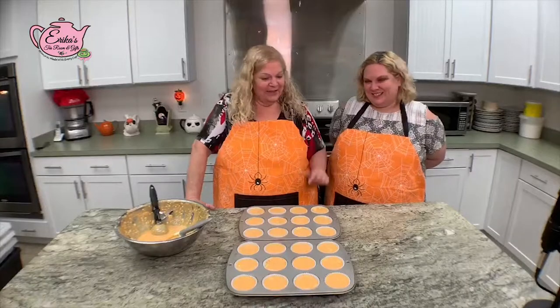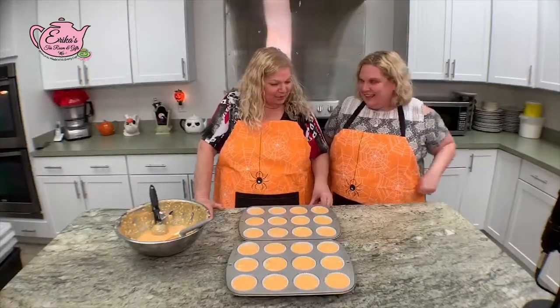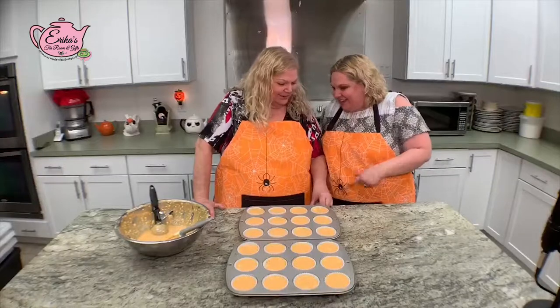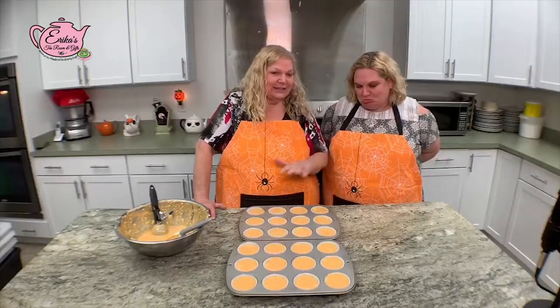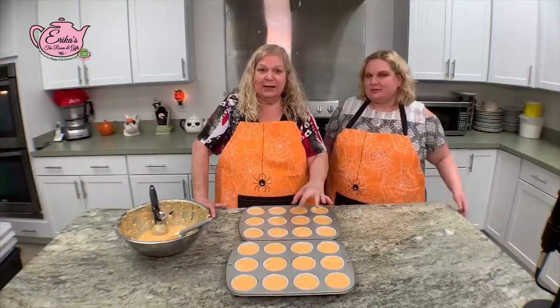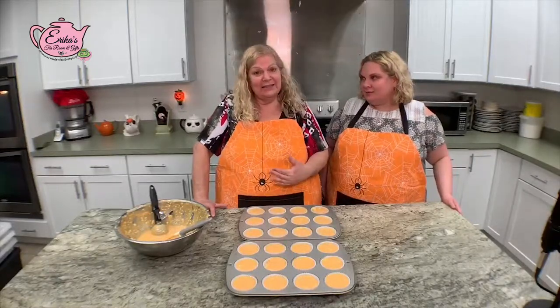Now we're going to get these into the oven, Erica, and then you'll be able to taste them. How long? It's going to be about 30 to 35 minutes until they just set. You'll see little cracks on the top of the cheesecake when they're done.